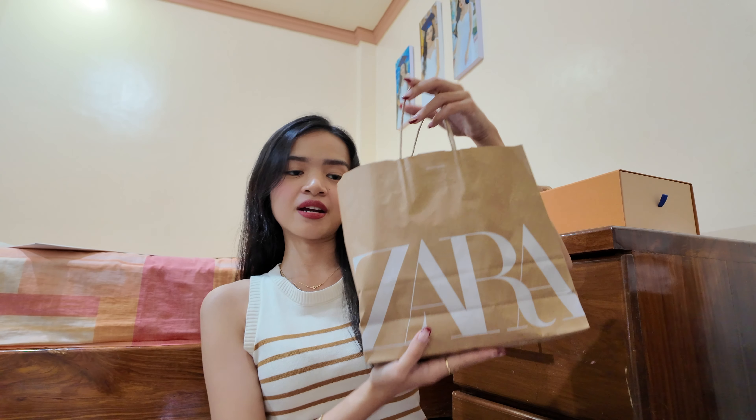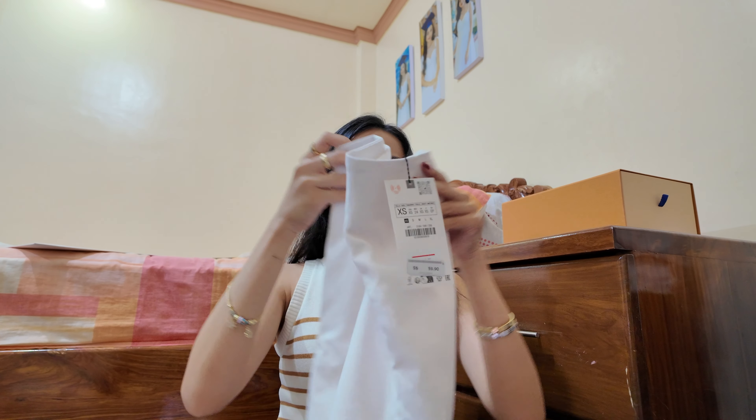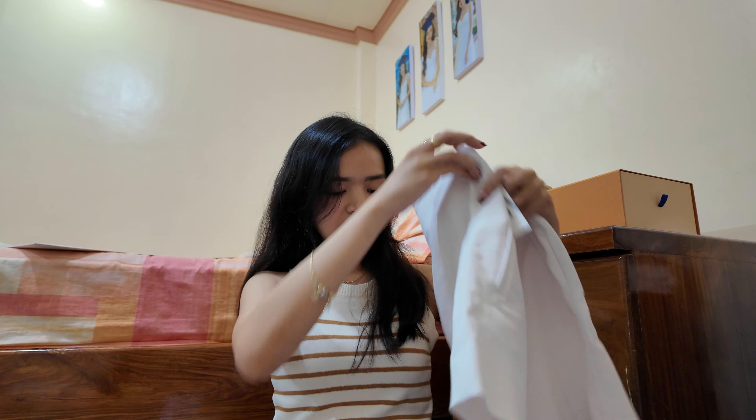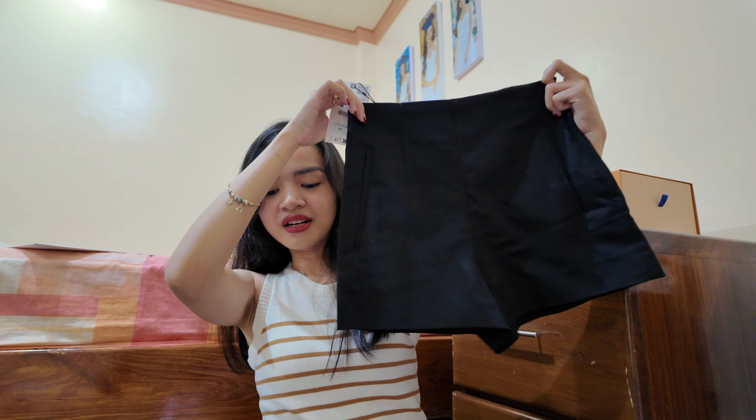We went to Marina Bay Sands Shopping Center and I got a few things from Zara. I got these classic shorts that I can pair with anything, and I also got them in black — so I can easily mix and match.